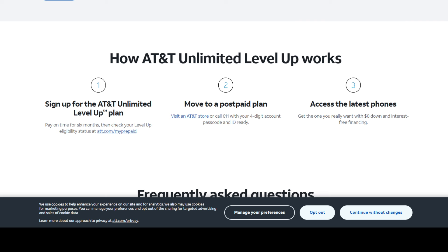AT&T Unlimited Level Up — here's what it says on the website: sign up for the AT&T Unlimited Level Up plan and after six months of on-time payment, they will allow you to move to a post-paid plan and give you the best deals on phones. So basically you build equity with AT&T as a prepaid customer, make six consecutive on-time payments, and then you can be moved to a post-paid plan.